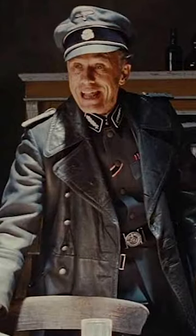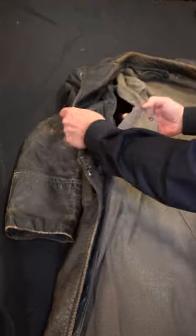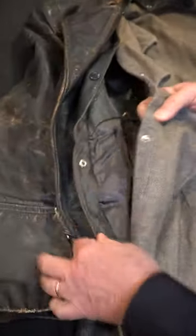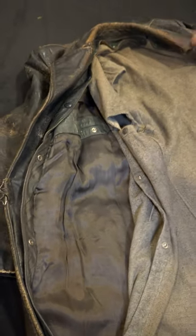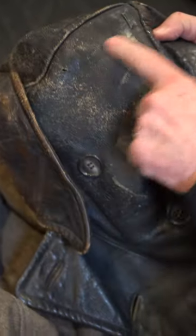I gotta tell you, this sucker weighs about 10 pounds. This one looks very much like the one that the villain in Inglourious Basterds wore in the movie. It seems to be a greenish color. You can see this flannel — you open it up and it's got two layers. It unbuttons all the way down and there are no markings on it that I could find, but it did have a shoulder patch here, and here you can see the holes.